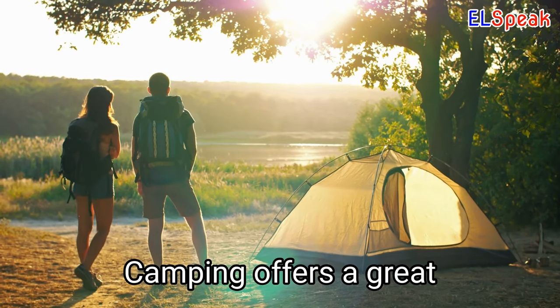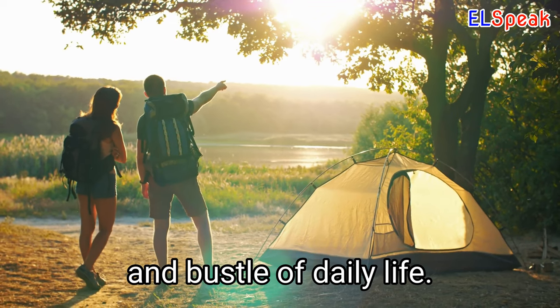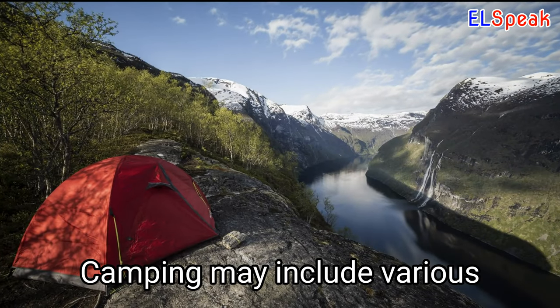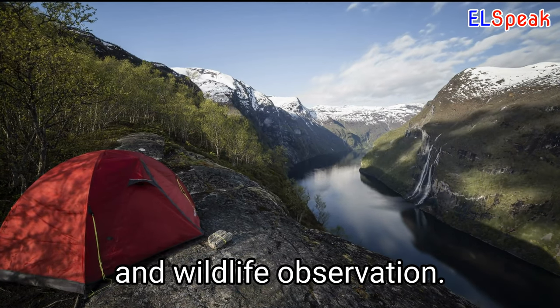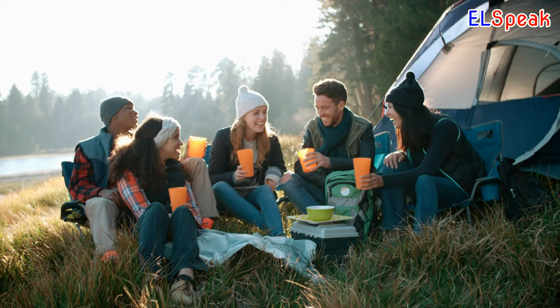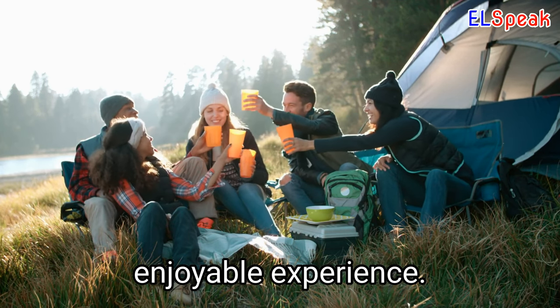Camping. Camping offers a great way to connect with nature and escape the hustle and bustle of daily life. Camping may include various activities such as hiking, fishing, and wildlife observation. Camping requires proper planning and equipment, ensuring a safe and enjoyable experience.